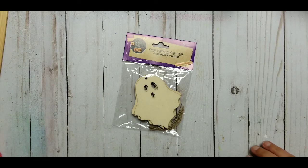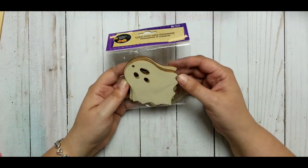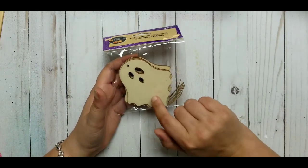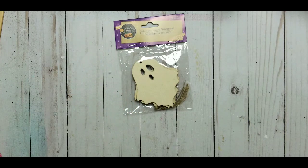They also had, I believe, pumpkin, cat, and owl, but I didn't take any of those because I do have enough stuff. But I didn't have little ghosts. I did take pictures of those for you, so you can take a look.